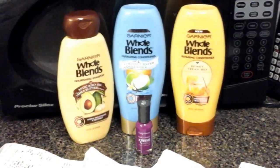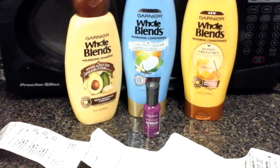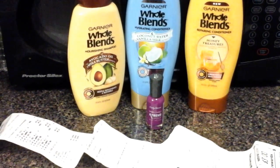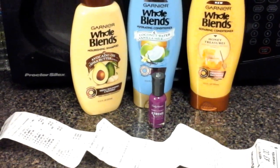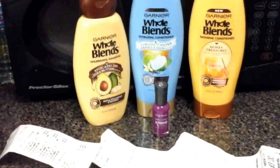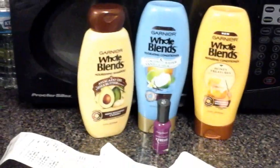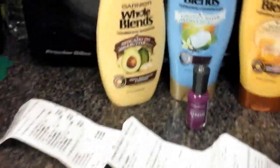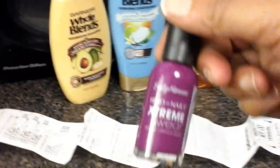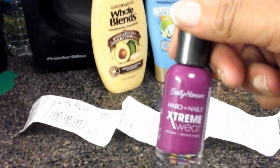When she ran those, it voided automatically in the system, so the cashier brought them back up. I was like, okay. I was also going to try out the Sally Hansen — in the paper, if you buy one bottle of Sally Hansen, you get three dollars cash back.